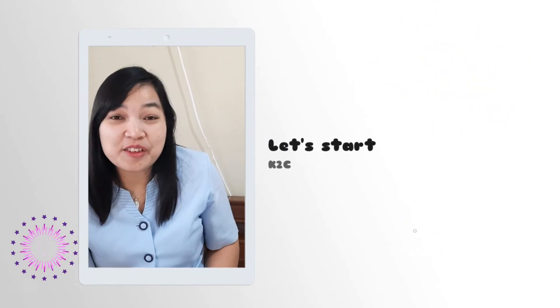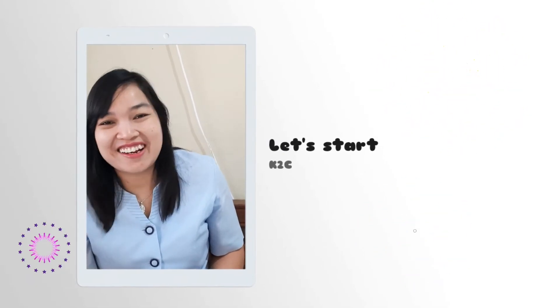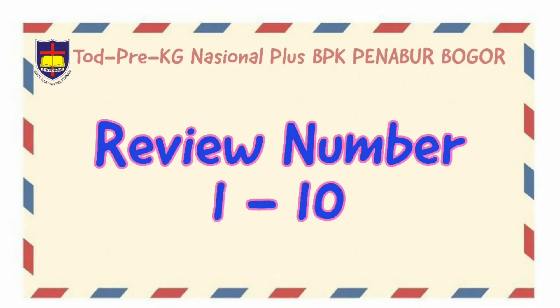It's time for math class. Are you ready? Let's start! Today we are going to review number 1 until number 10.